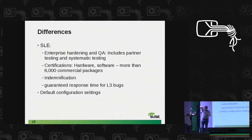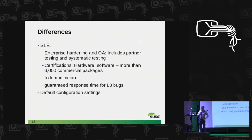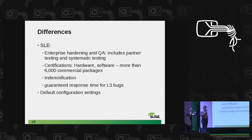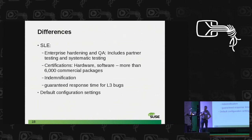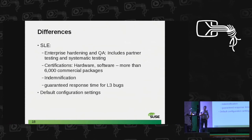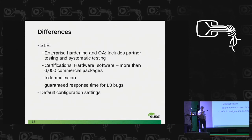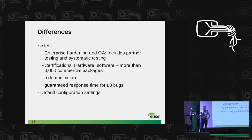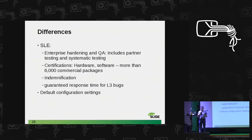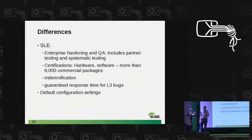Looking at the differences between the enterprise universe and OpenSUSE: first, stability and enterprise hardening. Our enterprise customers ask for a lot of testing — complex scenarios that home users will never see, from the network side to stacked virtualization machines. We do a lot of testing together with our partners. If you buy an IBM machine, IBM has tested the software there, the drivers are tested, everything is hopefully in a very good state — that's very important for customers.